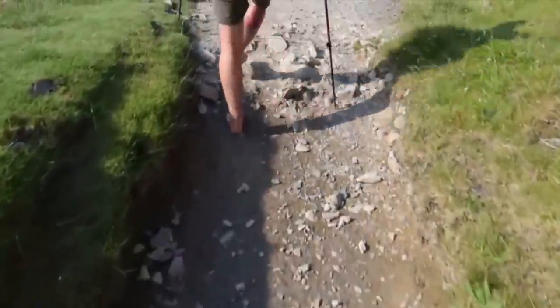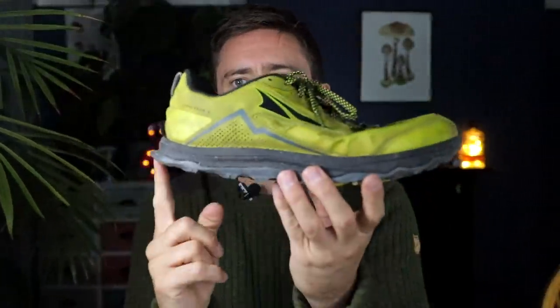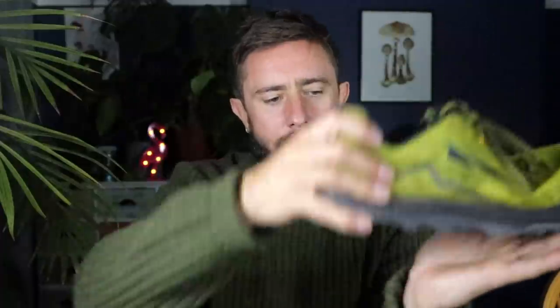I also do a lot of barefoot walking, and your feet move differently. These shoes also have the heel and the ball of your foot at the same distance from the ground — zero drop — which encourages a proper low-impact footstrike.